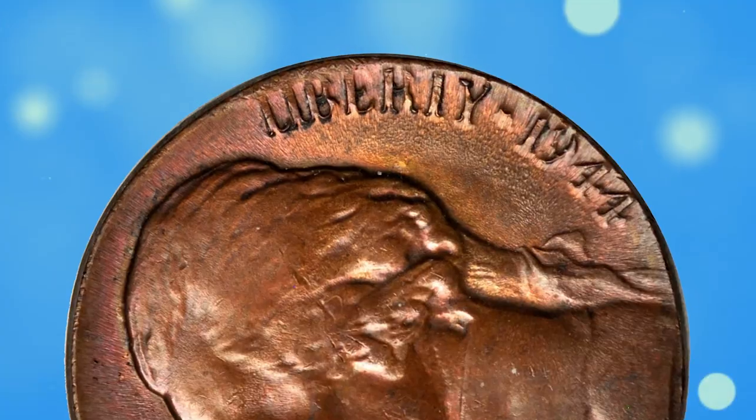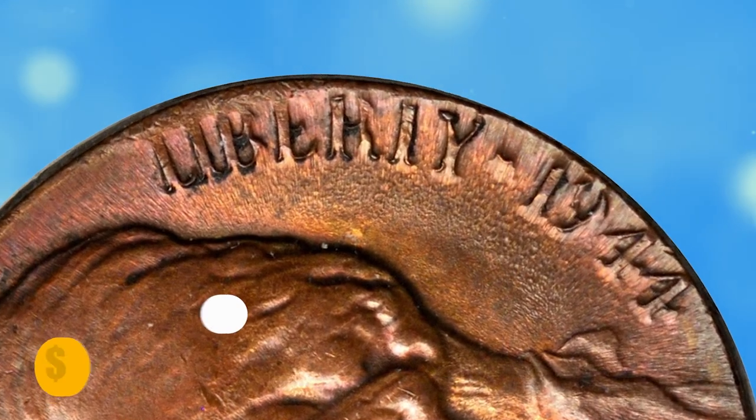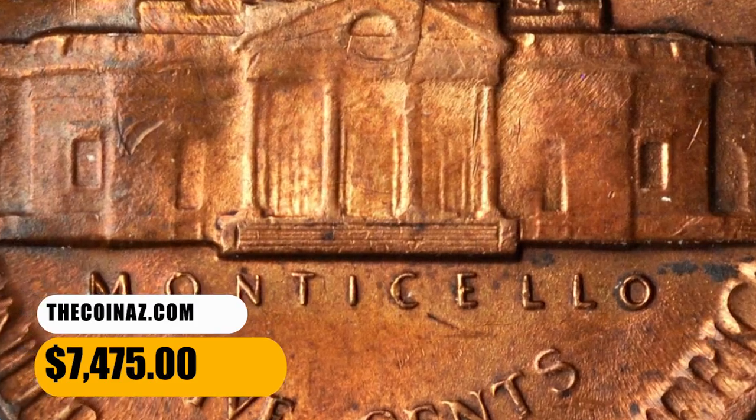Nicely centered in strike with otherwise bold definition, the peripheral devices are partially or wholly off the flan due to the error. It was sold for $7,475.